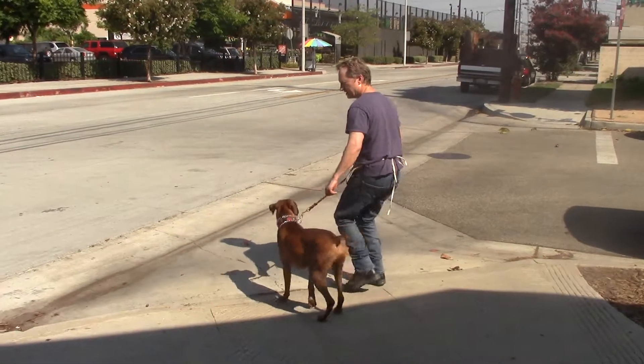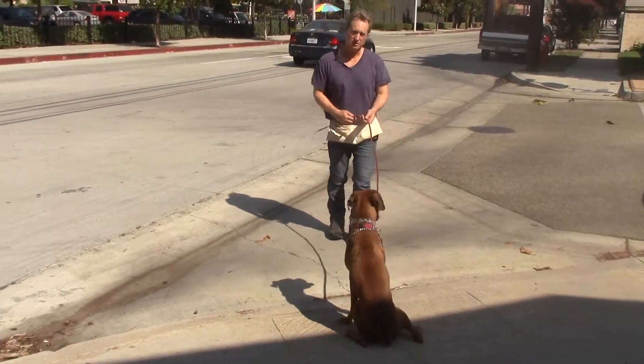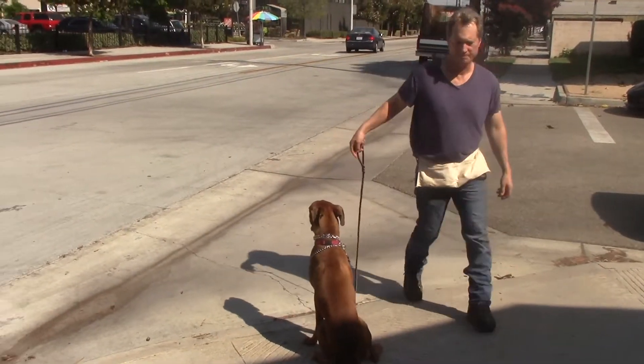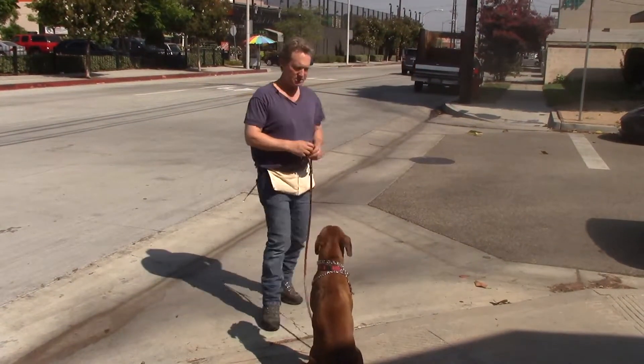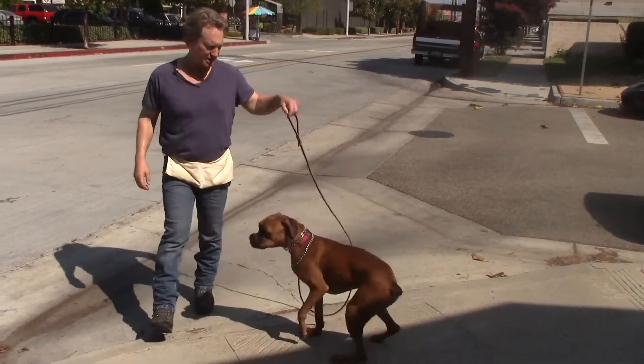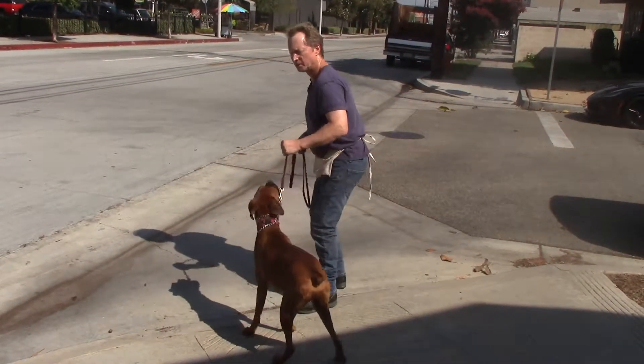We're going to have Ryan sit at every curb. When we're walking through the neighborhood, I have him sit at every curb, do a little walk around — sit stay. It just keeps him focused and keeps him thinking periodically through all of the walks. If he pops up, you say no.